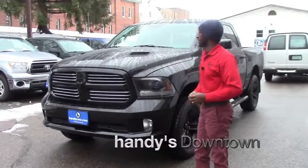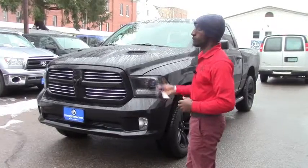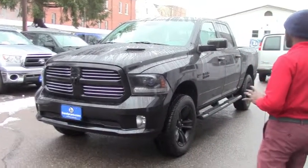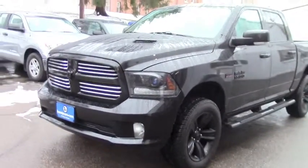Hi Jack, my name is Jamari. I'm here at Handy's downtown. Thank you for asking for some information about this truck. It's a 2015 Dodge RAM Sport 1500. This is a very nice truck — clean.